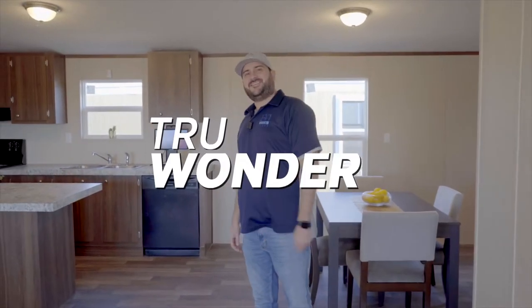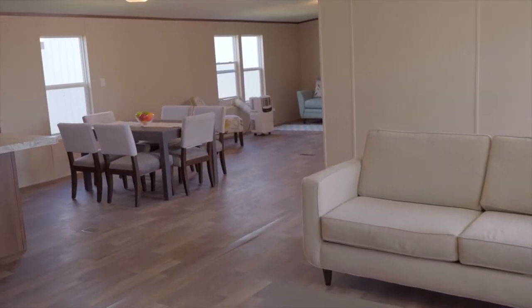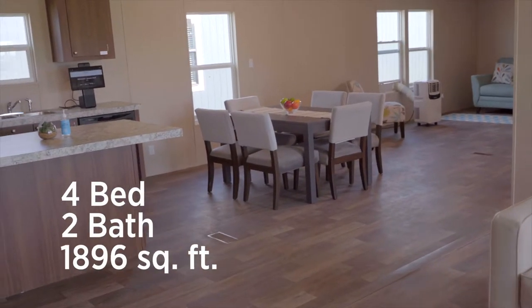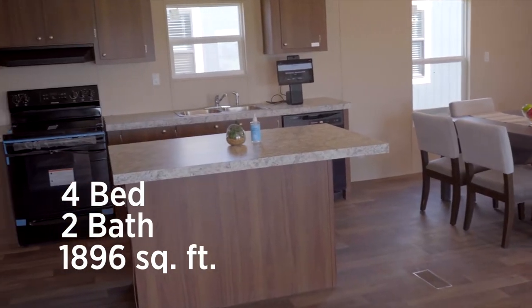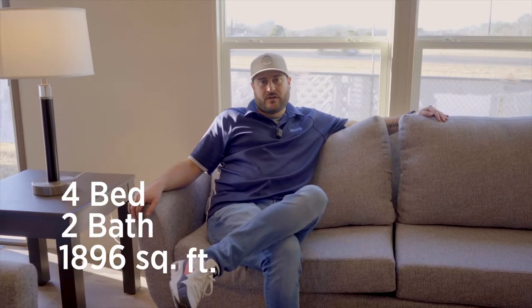Hey, welcome to the Wonder. Come on in. Now this home is a four bedroom, two bathroom, and it comes with 1,896 square feet.